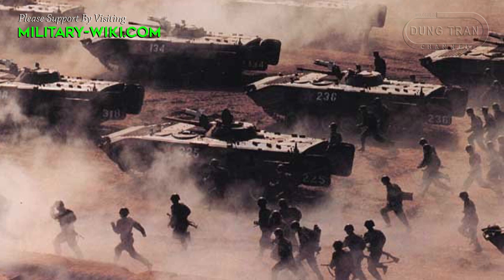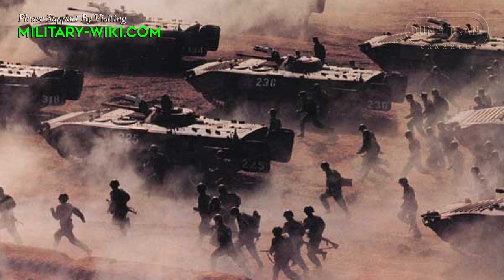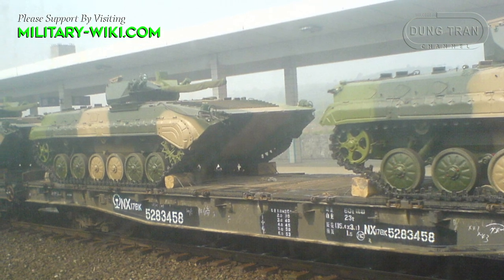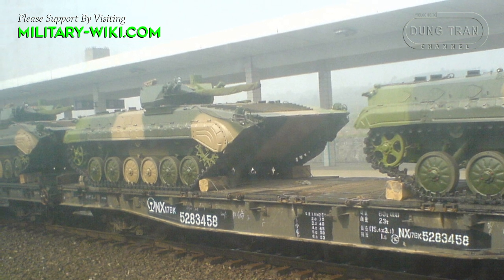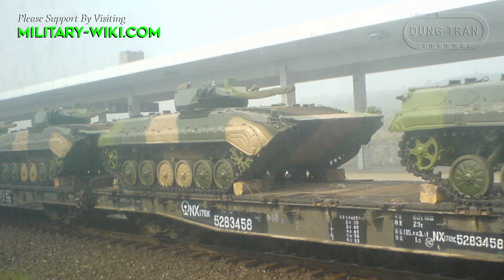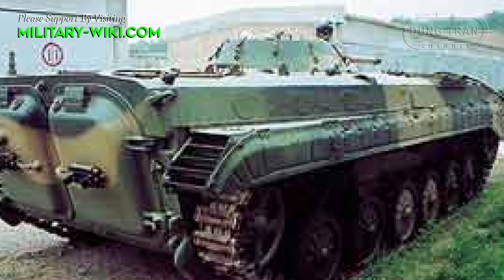According to Military Today, the Type 86 has thinner armor than the Soviet BMP-1. The front arc withstands 12.7 mm armor-piercing rounds, while all-round protection is only against 7.62 mm rounds. The vehicle is fitted with an NBC protection system.